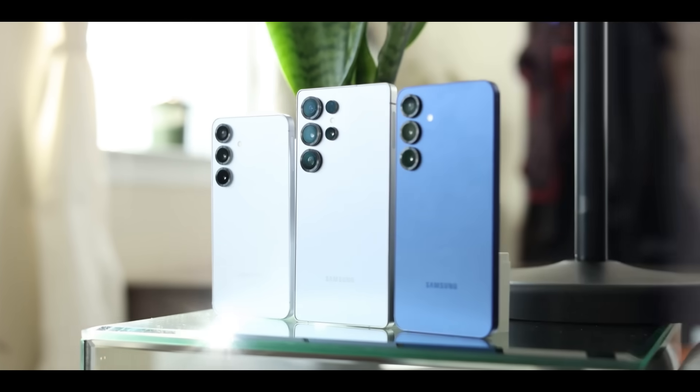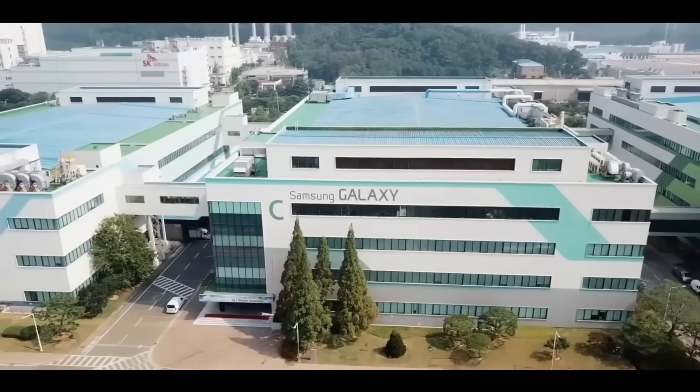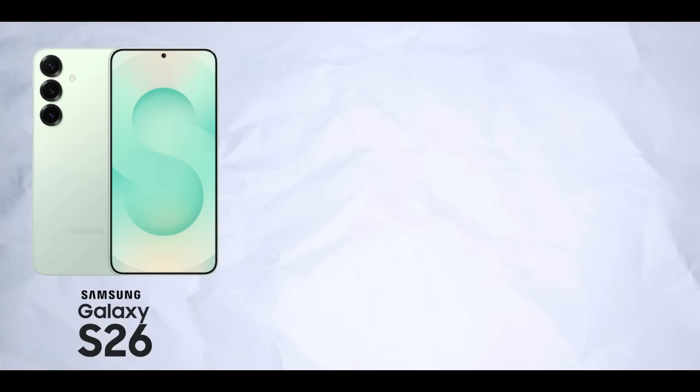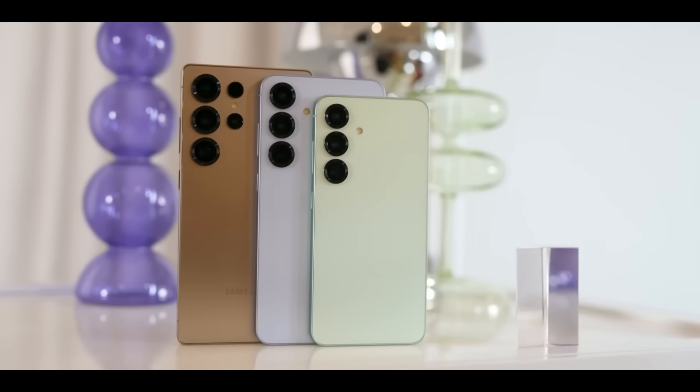Things just got a lot more interesting — Samsung has officially added the Galaxy S26 Pro to the S26 lineup. Initially, it looked like Samsung was only dropping the Plus variant, leaving us with the base, Edge, and Ultra models, but that's not the case. Samsung has overhauled the lineup entirely.